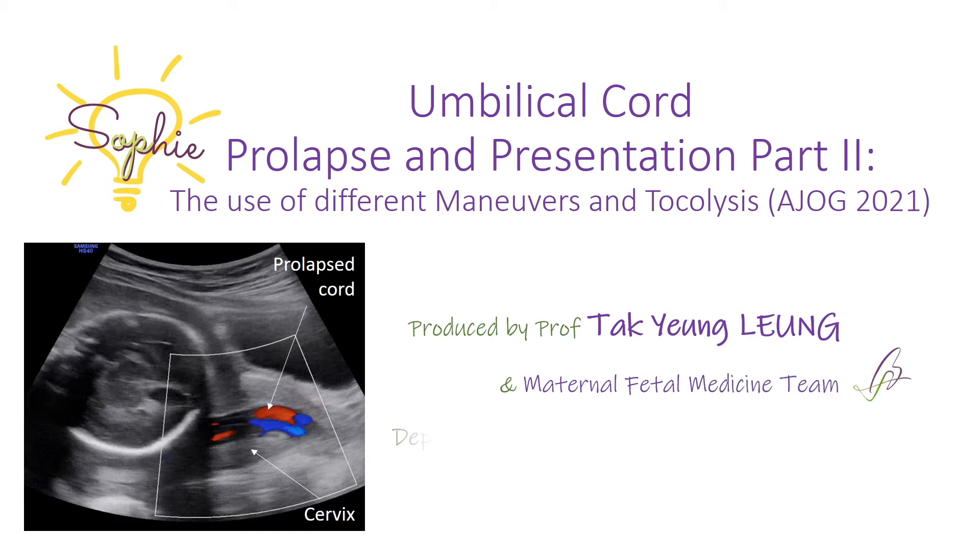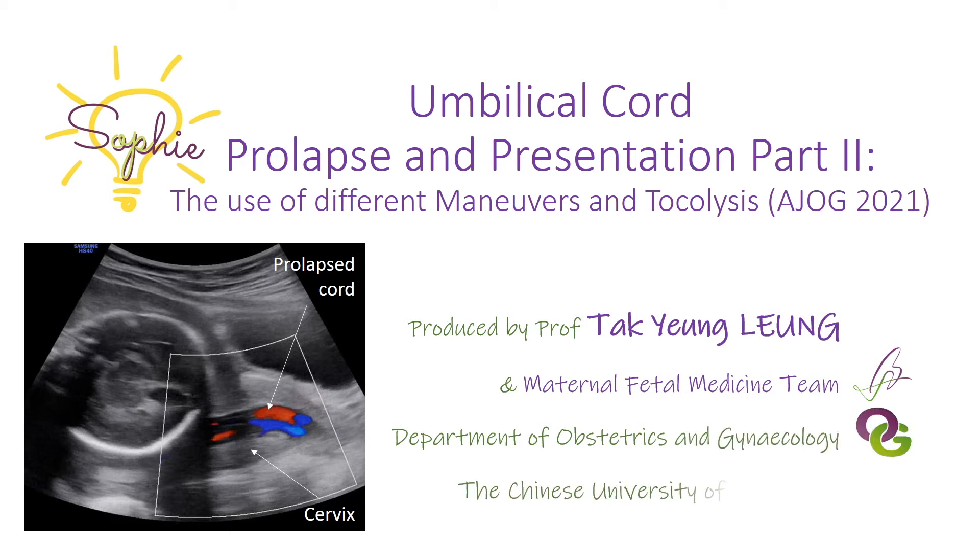This video is the second part of our series on umbilical cord prolapse and presentation. Here we discuss the effectiveness, pros and cons of different maneuvers in relieving cord compression, and the potential benefits of tocolysis in this situation. Lastly, we will present the algorithm in the acute management of cord prolapse. Our discussion is based on our publication in AJOG in 2021.